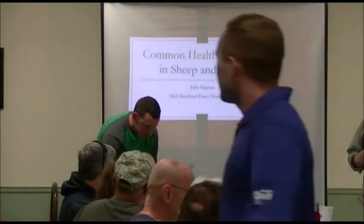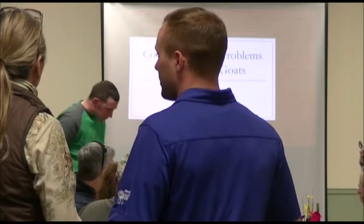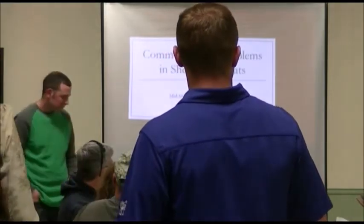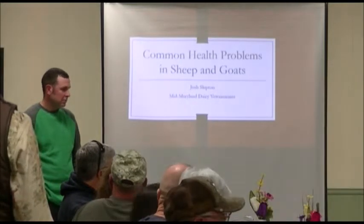Josh is a graduate of Virginia Tech University. He is part of about six partners in operation, and I'm going to turn it over to him right now.